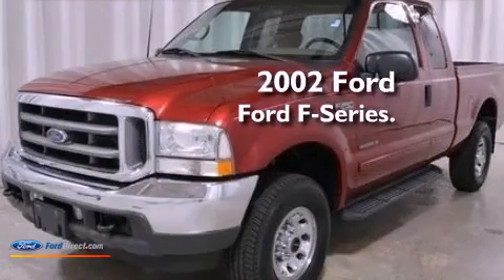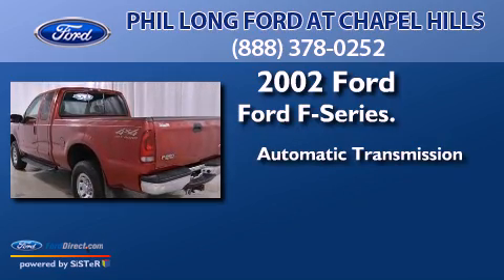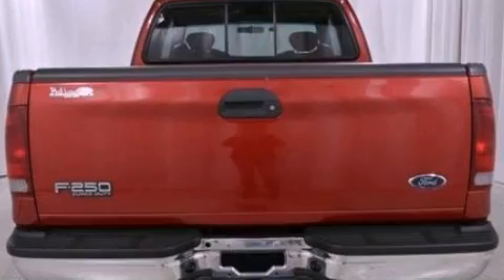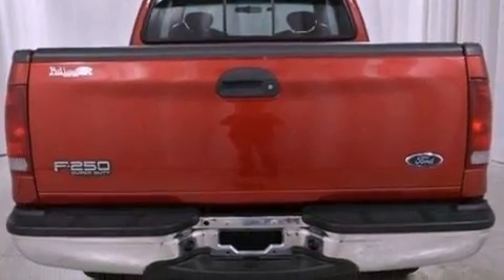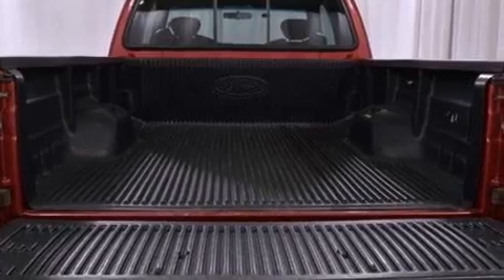This is a 2002 Ford F-Series. This truck has an automatic transmission, a 7.3-liter V8, and 4-wheel drive. Its top features and packages include skid plates, and this Ford features an off-road package.